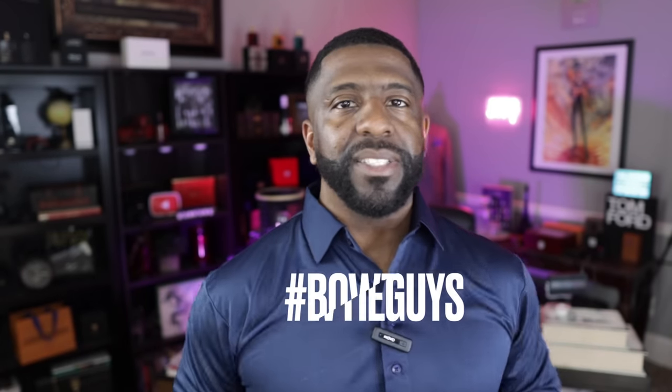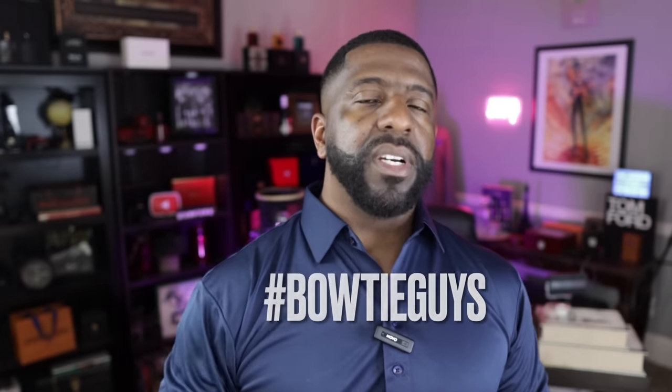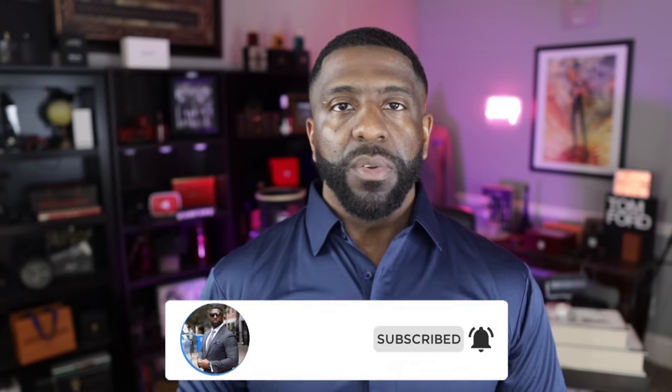What's going on YouTube? I'm the Bowtie Fragrance Guy. I talk about primarily fragrances on this channel, but I also throw in some style, grooming, and lifestyle content as well. I'm trying to make sure that the gentlemen that follow my channel — which we're going to call the hashtag Bowtie Guys — look and smell their best.